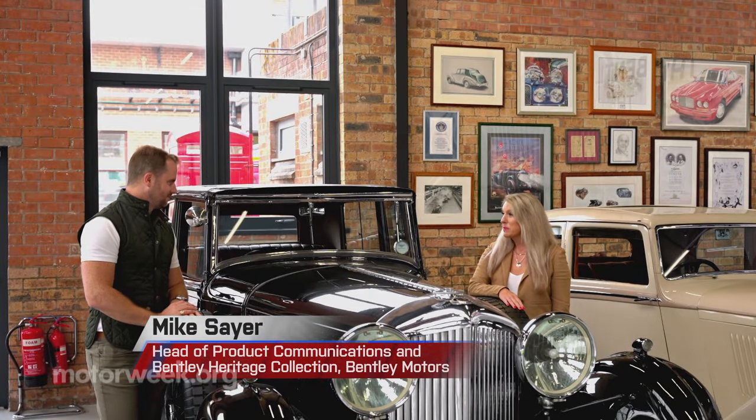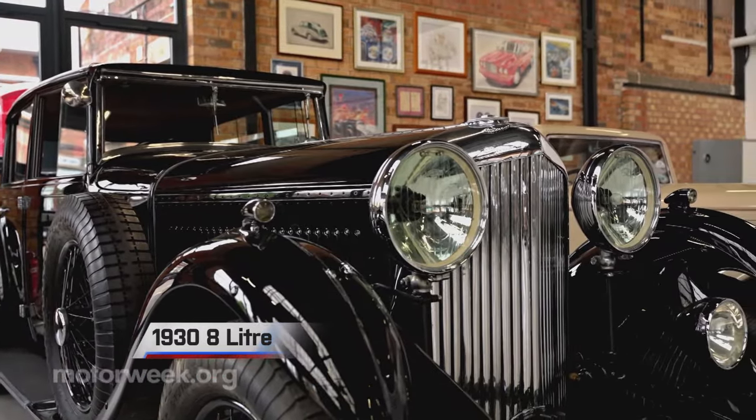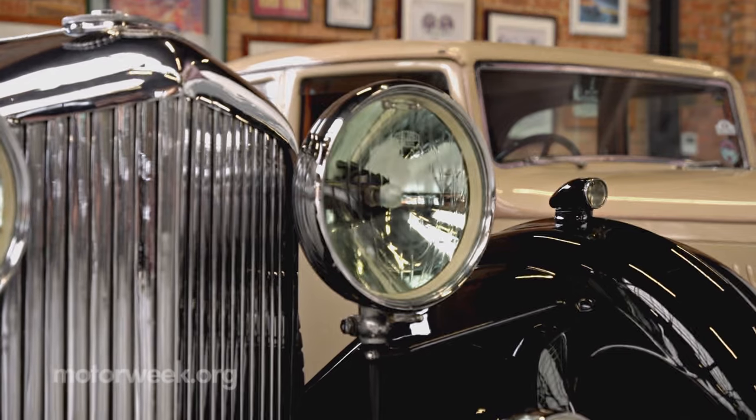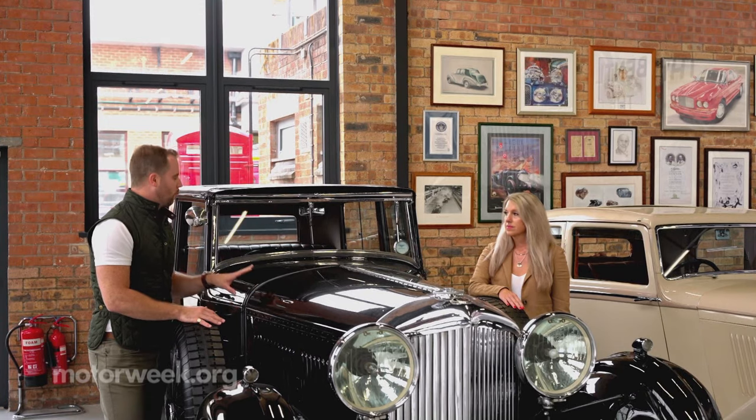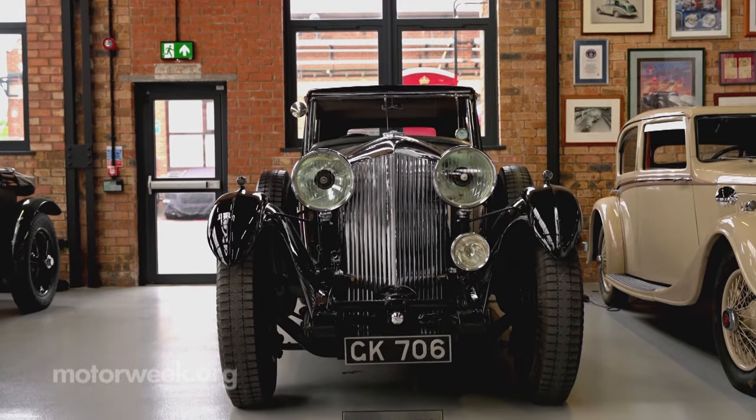Now we're taking a look at the 1938 8-liter. This is one of the most special cars that we own — W.O. Bentley's masterpiece. This was the car of which he was most proud, the one where he thought perfectly linked performance and luxury and grand touring.